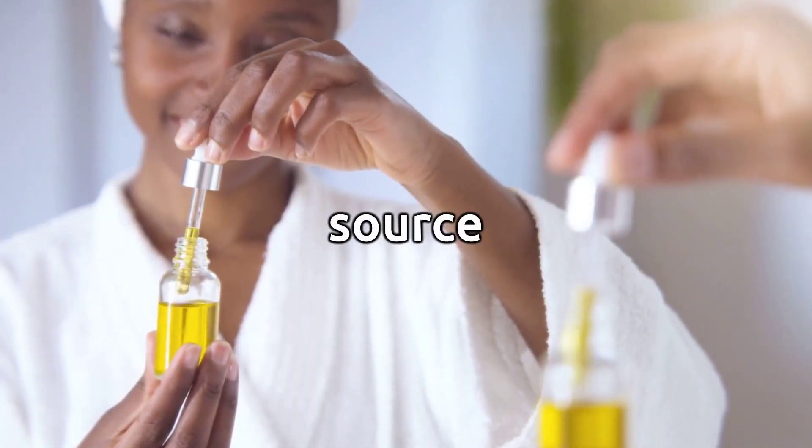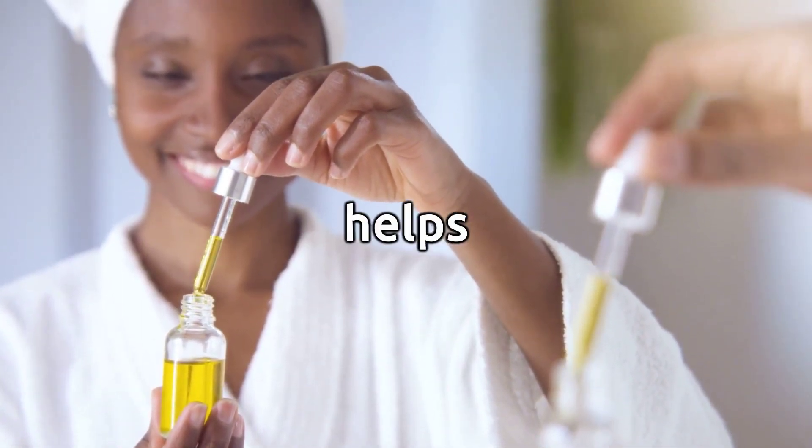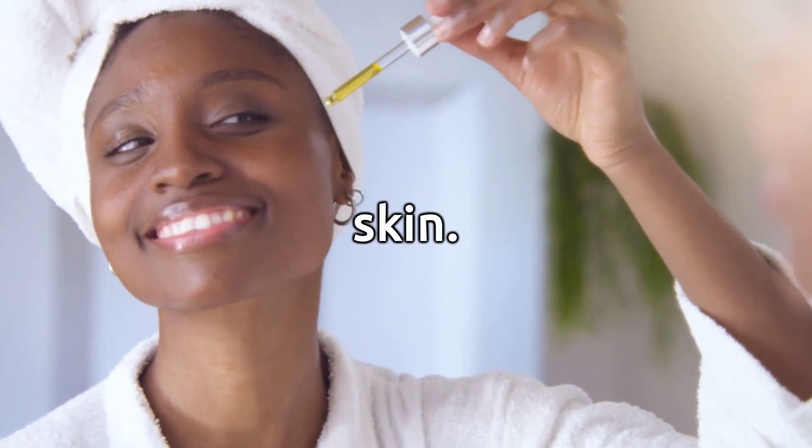Skin Moisturization. Castor oil is a rich source of fatty acids, particularly ricinoleic acid, which helps to moisturize and hydrate the skin. Applying castor oil topically can be beneficial for dry and rough skin.